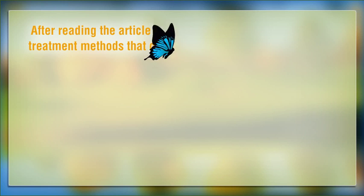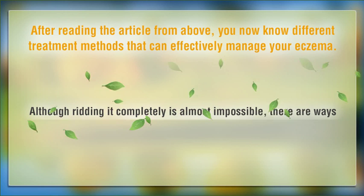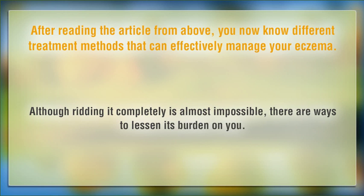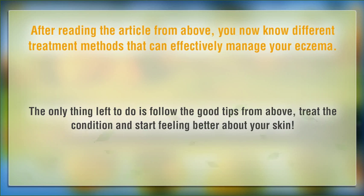After reading the article from above, you now know different treatment methods that can effectively manage your eczema. Although ridding it completely is almost impossible, there are ways to lessen its burden on you. The only thing left to do is follow the good tips from above, treat the condition and start feeling better about your skin.